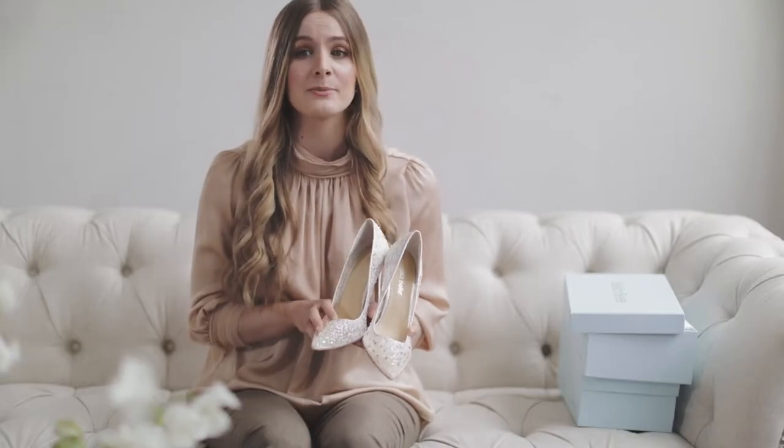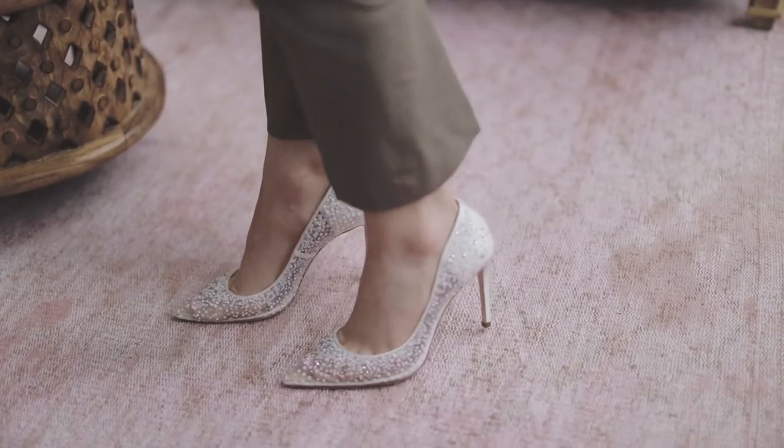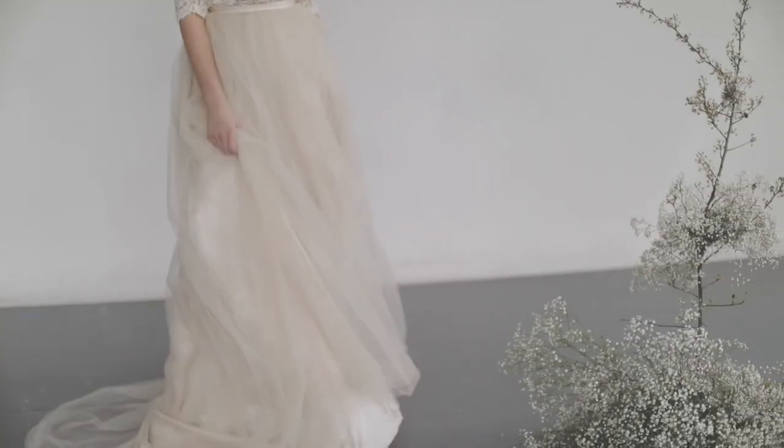More importantly, it comes with thick insole padding for all-day wear. Since when have four-inch heels been so comfortable? If you want to actually dance in a pair of heels, then these shoes are for you.